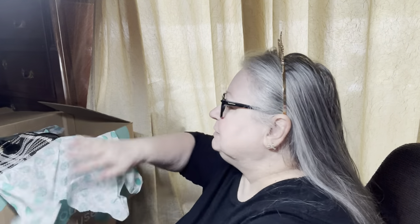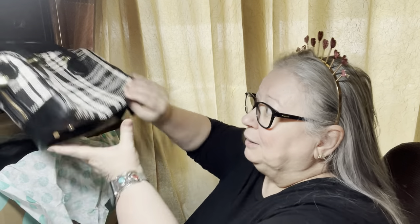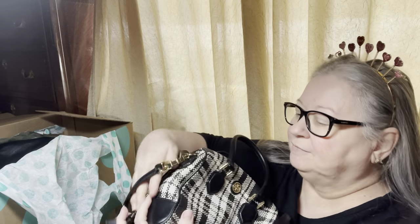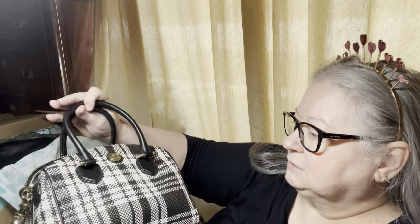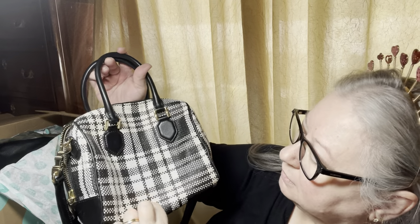I know what the first item is because it was right on top since I ripped the tissue. Look what's sitting right on top — needs a little stuffing, but it's a Tory Burch. It's a canvas — a cute little bag. I love it. It has a crossbody attached and the little handles. It is beige and black.